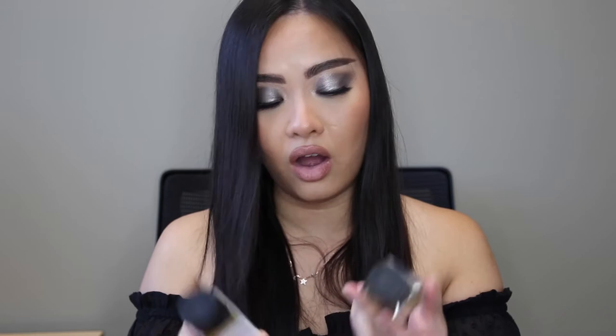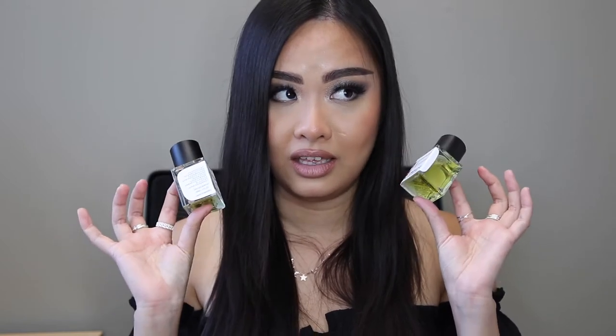They also have the notes listed right on the bottle, which is great. This house is from Thailand. I just came back from SoCal — I spent the weekend there — and of course I had to visit one of my favorite stores, the Scent Bar, which is also Lucky Scent in SoCal. When I'm there I have to sniff everything, and I just fell in love with these and had to bring them home.